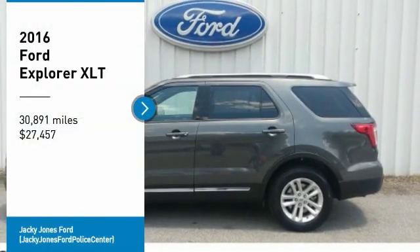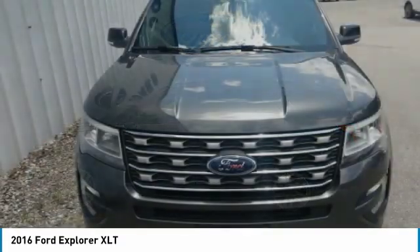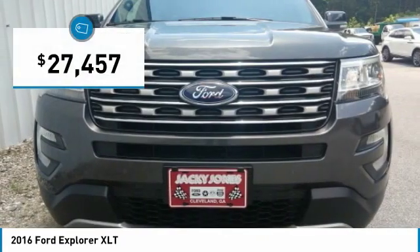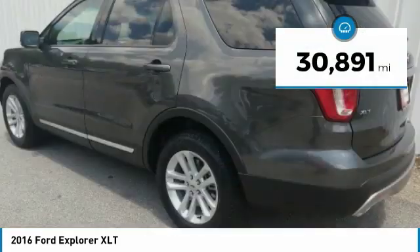Come test drive the 2016 Explorer. You've got a lot of capabilities to call on in a Ford Explorer. Don't underestimate your choices. It is priced below $30,000, and this vehicle has less than 35,000 miles.